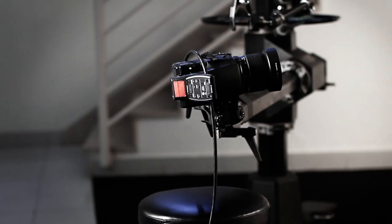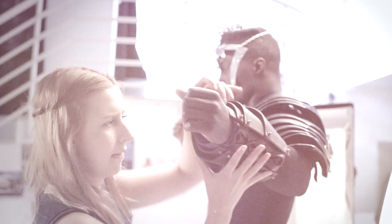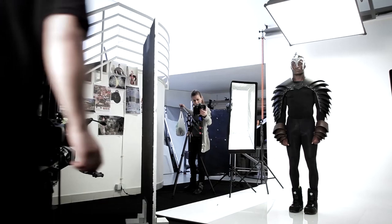I'm shooting on a medium format digital back, tethered directly to my laptop — we're talking massive image files being transferred. The extreme performance of SanDisk SSDs have revolutionized my studio's workflow entirely, enabling me to capture high megapixel photos direct to an SSD, thanks to the fast write speed.